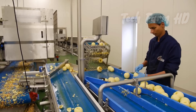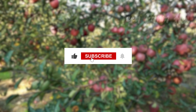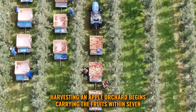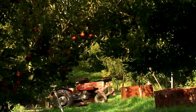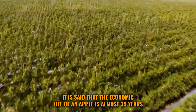Harvesting an apple orchard begins with carrying the fruits within seven to eight years. Though it depends on the cultivar, it is said that the economic life of an apple tree is almost 35 years.